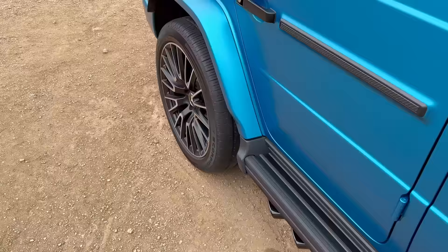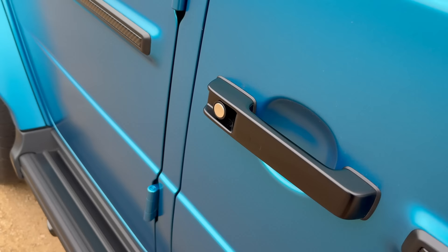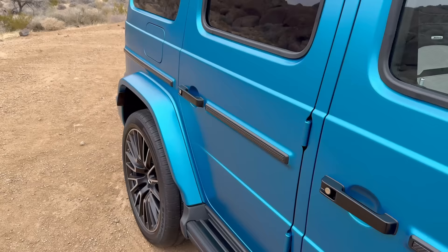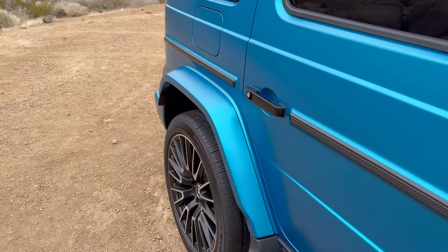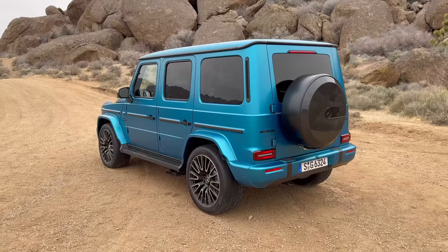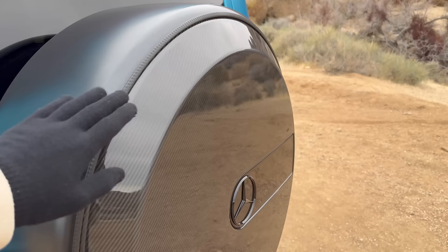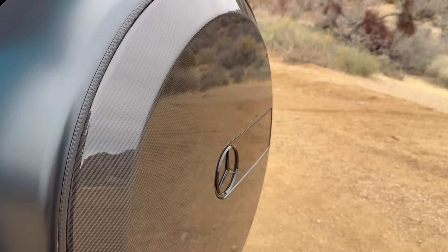The G-Class keeps the same door handles but now features keyless go — when you have the key on you, you can just jump inside. Lots more carbon fiber parts and 22-inch multi-spoke wheels looking fabulous. Moving to the rear, there aren't a lot of changes, but something really special: with the carbon fiber exterior package the spare tire cover is finished in full carbon fiber.